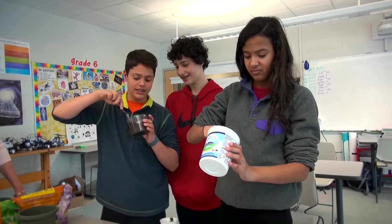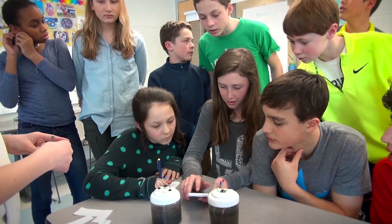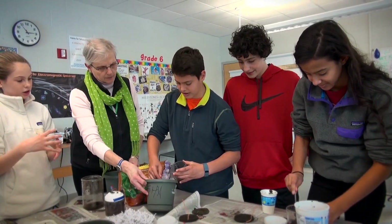MudWatts are unique because they invite the use of the latest research-supported practices in STEM education. They stimulate curiosity and they're the ultimate inquiry tool. You can use MudWatts to investigate, and have students design investigations around a broad range of concepts.